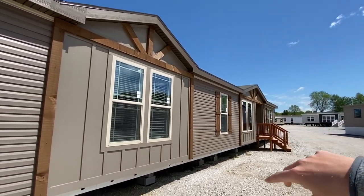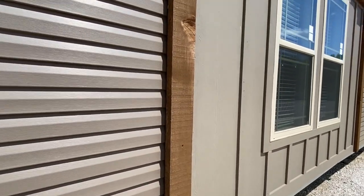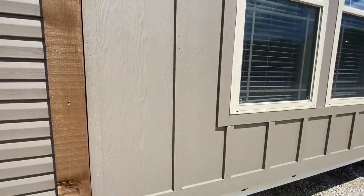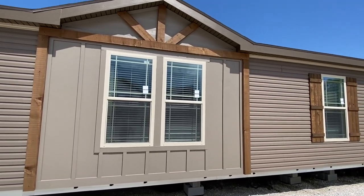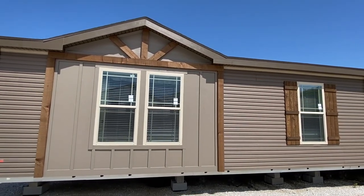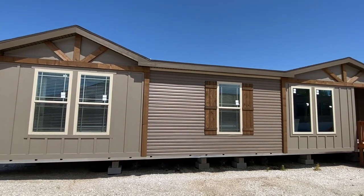We've got double dormers. I really like what we have going on right here with the siding — oh, it's hardy, it's really good. Got the cream-colored windows, looks good as well.